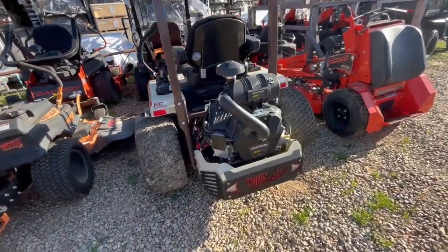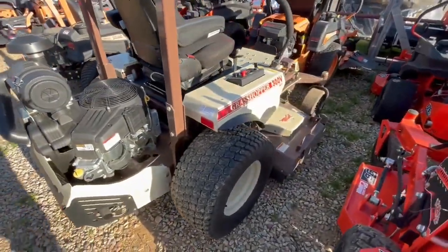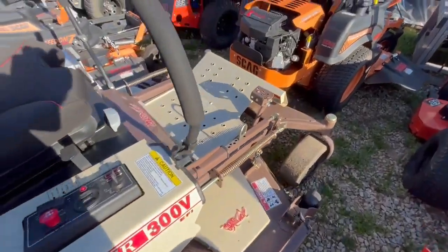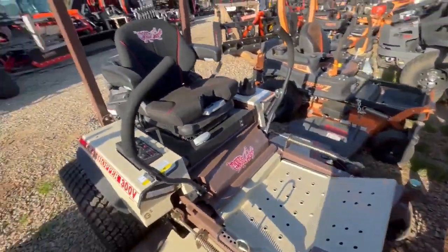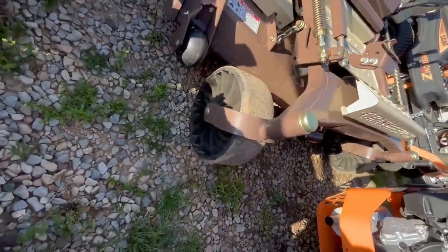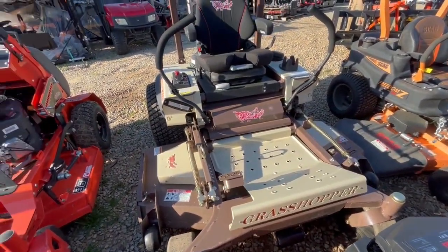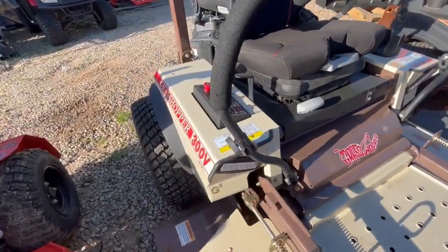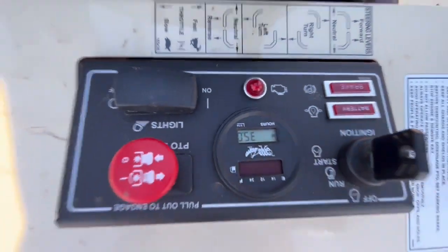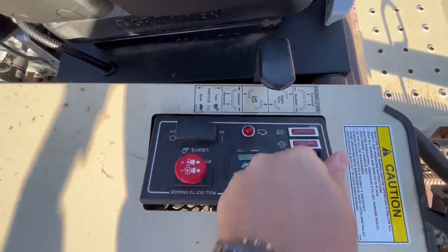We have an almost new 37-horse fuel-injected Vanguard 337 Grasshopper. This does have the mulch system on it, Grammer MSG 65 seat, LED lights, and the upgraded Tweel no-flats on the front. 61-inch cut, and she has a whole 35 hours on her, with an electronic fuel gauge — very accurate.